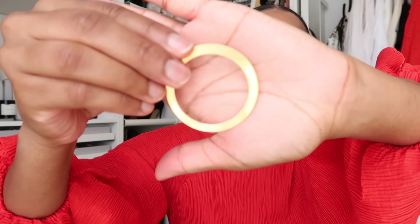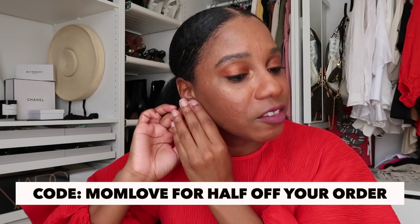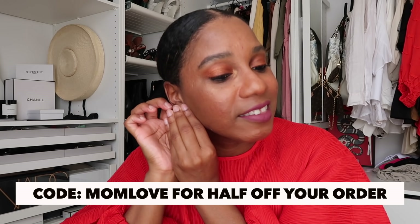Last but not least, we have these stunning metal formation open circle hoop earrings. They're just so cool — I've never quite seen a hoop earring like this. Definitely check out the Gilded Stone and check out their Mother's Day sale. You can use code MOMLOVE for 50% off until May 6th. Thank you so much to the Gilded Stone for sponsoring this video. Make sure you all are supporting small businesses during this time — it's the best thing you can do to help small businesses during this pandemic.